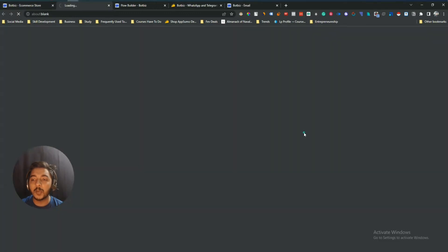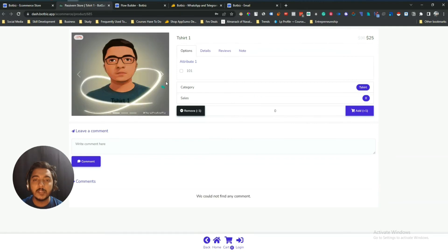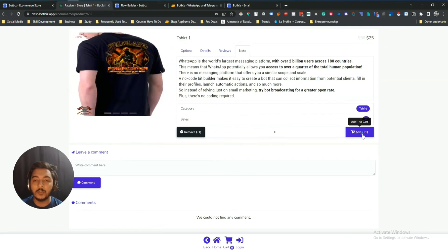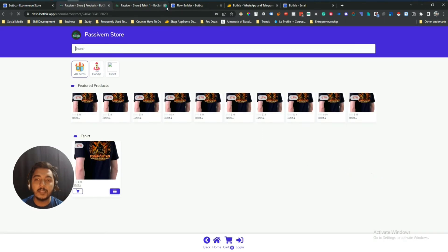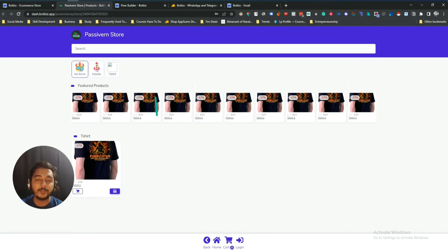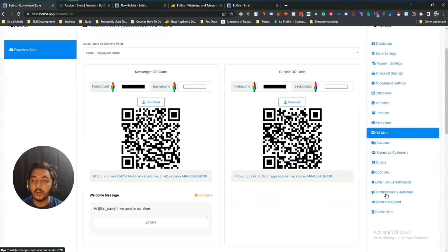You can view the product page by clicking 'View.' Here the product page shows images, product details, reviews, and notes. People can click 'Add to Cart' and then purchase. You can also visit the store — I've added only one product so the store looks basic, but with multiple products it will look more complete. The store shows all items with category tabs like Hoodie and T-shirt, and people can search. You can also create a QR code for people to scan and access your store directly.